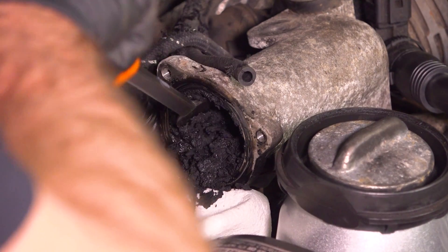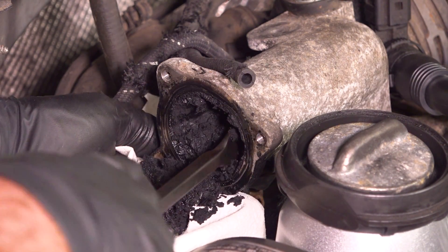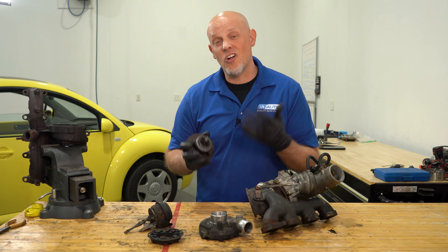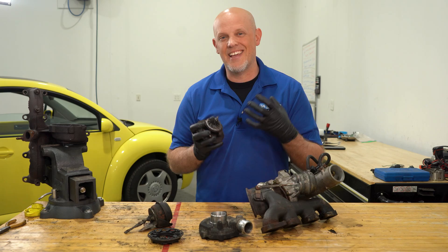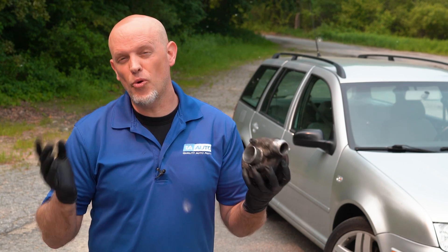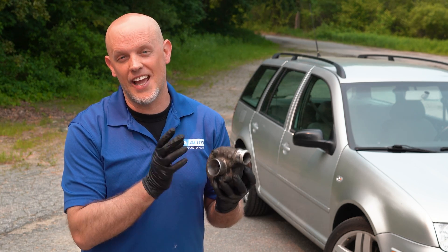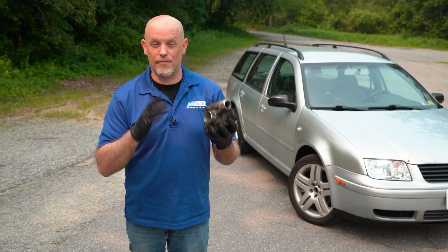If you don't replace your failed turbo, you can cause excessive carbon buildup. With oil in your intake, it can foul your spark plugs on a gasoline engine. And over time, it can clog your catalytic converters, foul your O2 sensors, and worst case scenario, cause internal engine damage because the impeller may break off and go into your engine — and that's never a good thing. As you can see, it's important for a turbocharger to be operating properly for a smooth running engine. If you think your turbo is going bad, it's best to have it checked out.